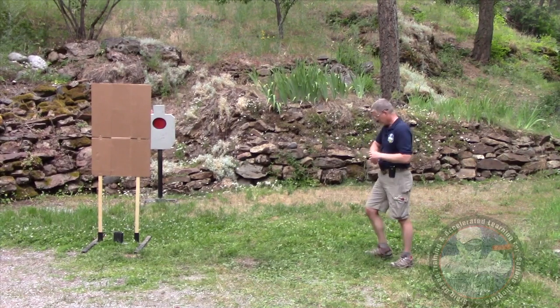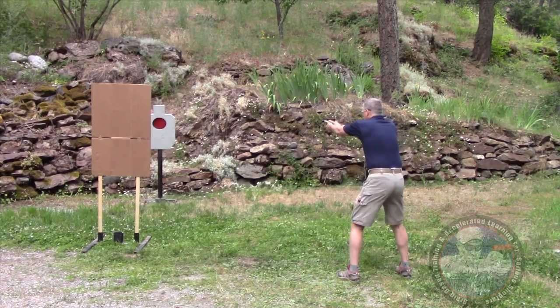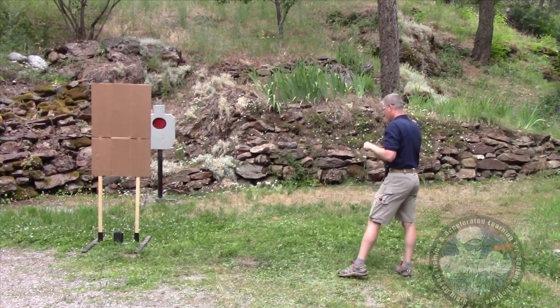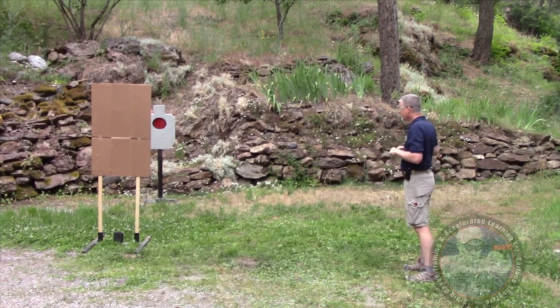I'm going to start with just drawing and shooting. That was point eight six seconds — and of course I was out of cover the entire time.